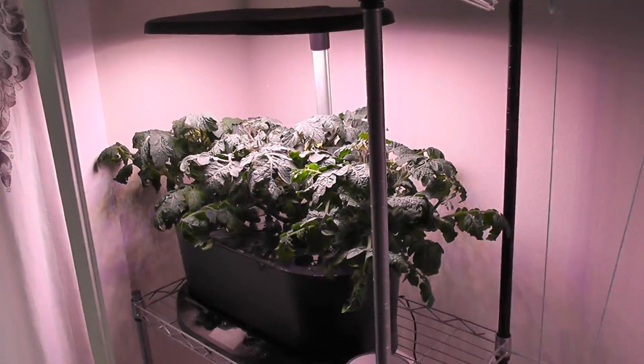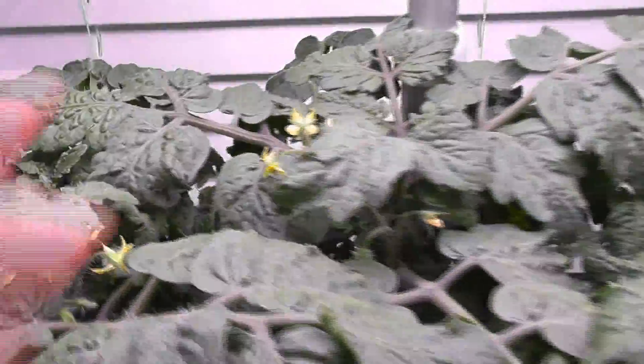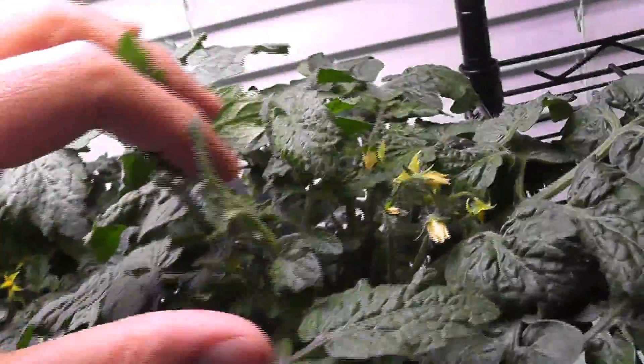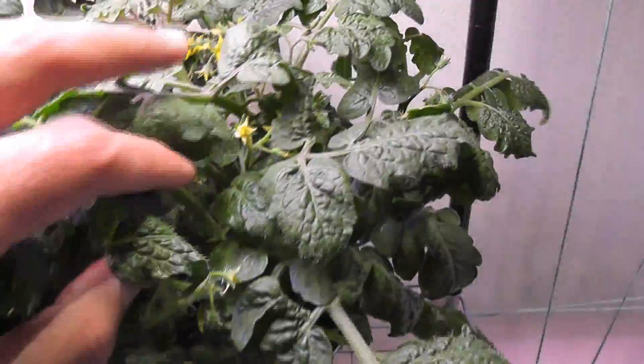Day 42. All plants are still looking very similar. I see a bunch of flowers on all the plants. I have a feeling that AeroGarden's red heirloom cherry tomatoes are in fact the Tiny Tim variety. I can't say it for sure but I have a strong feeling.